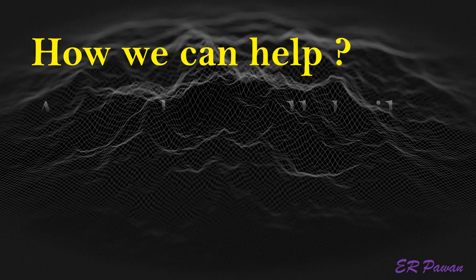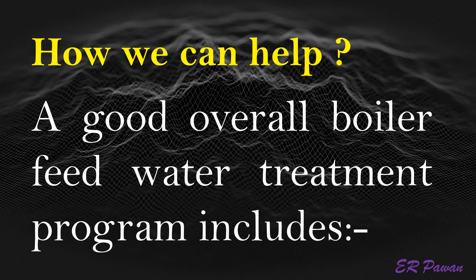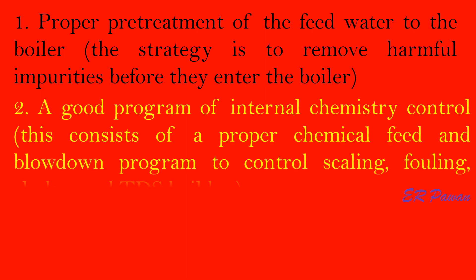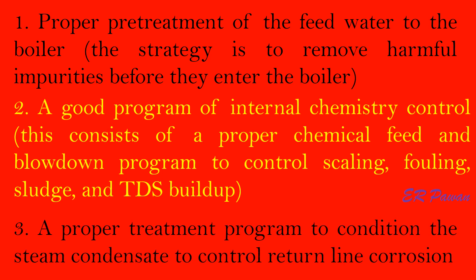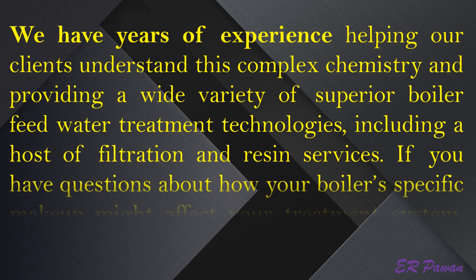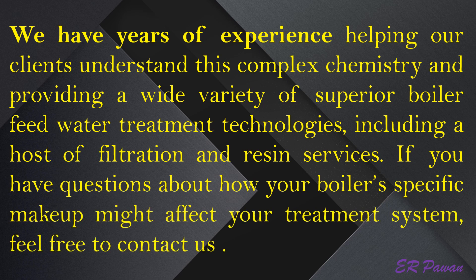How we can help. A good overall boiler feed water treatment program includes: first, proper pre-treatment of the feed water to the boiler — the strategy is to remove harmful impurities before they enter the boiler; second, a good program of internal chemistry control, consisting of a proper chemical feed and blowdown program to control scaling, fouling, sludge, and TDS buildup; and third, a proper treatment program to condition the steam condensate to control return line corrosion. We have years of experience helping clients understand this complex chemistry and providing a wide variety of superior boiler feed water treatment technologies, including filtration and resin services. If you have questions about how your boiler's specific makeup might affect your treatment system, feel free to contact us.